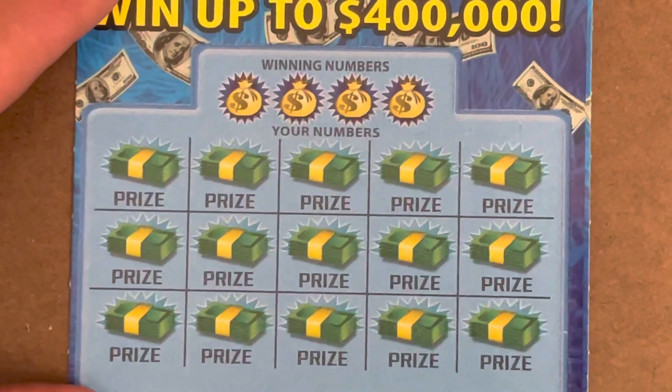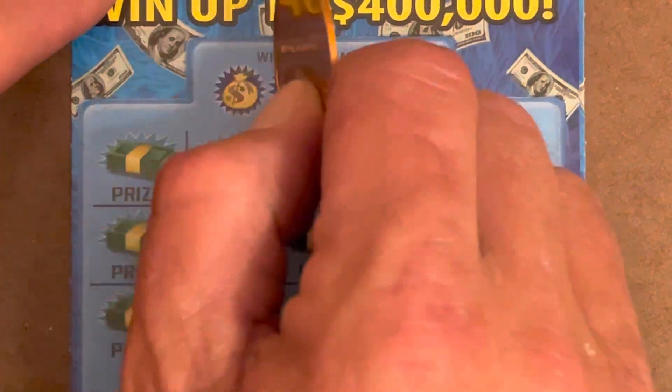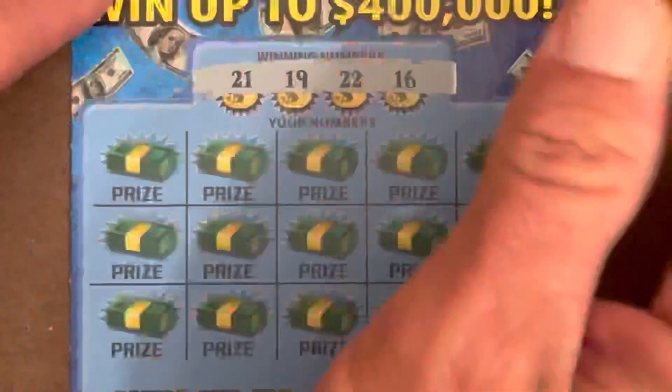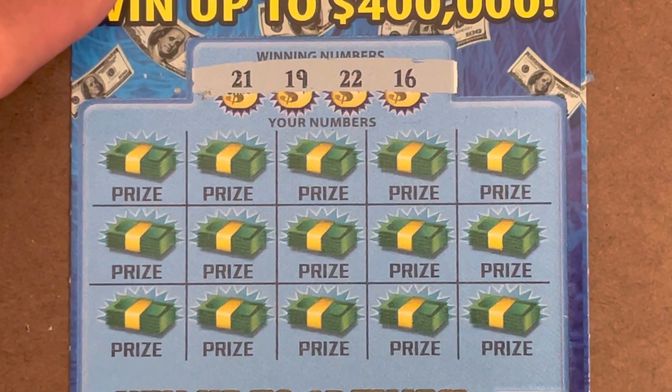Let's zoom in a little bit here. Looking to match a 16, a 19, a 21, or a 22.